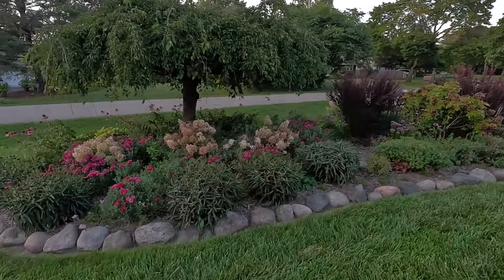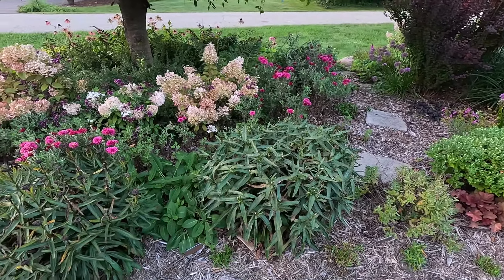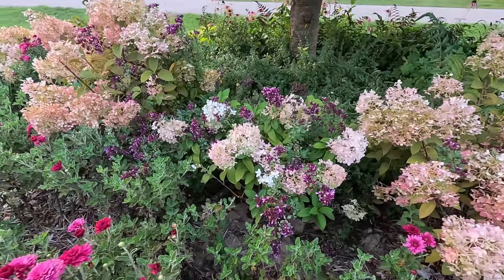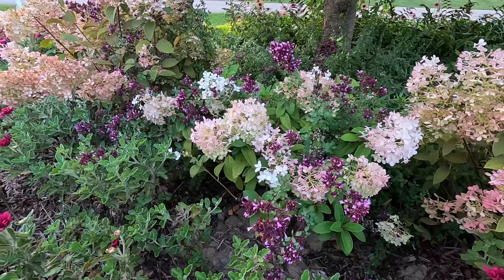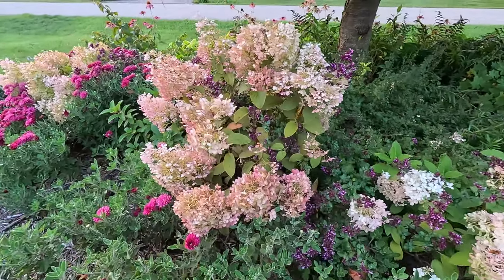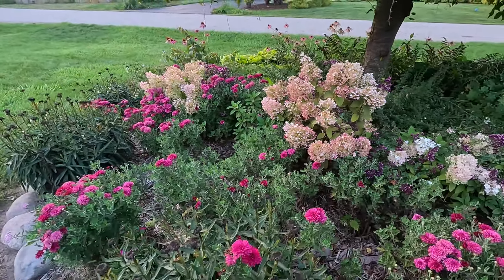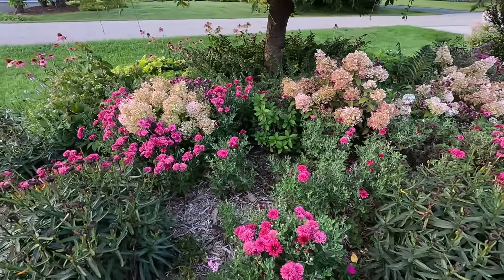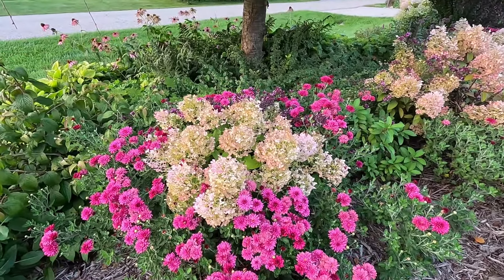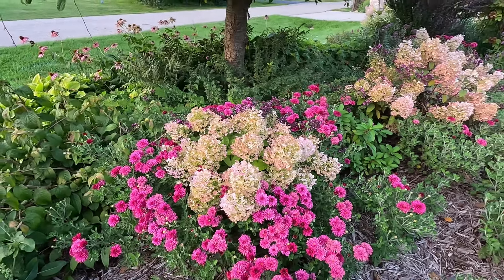I started to do some deadheading on one of the daisies over here, and then it started to rain on me — that's been kind of my life the last few weeks. I try to garden and it rains. You can see back here some of the oregano is growing through the bobo hydrangeas, and isn't that a cute combination. You can even see it along this one over here as it pokes through. And then we have all of the mums starting to bloom as well. Just a beautiful combo — the oregano and mums and bobo. I would never have planted that as a combo but it just happened and I love it.